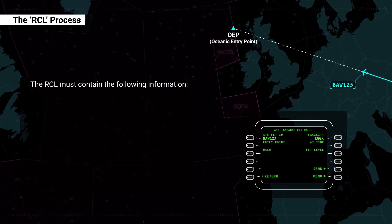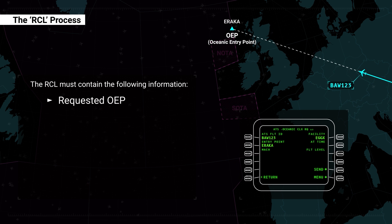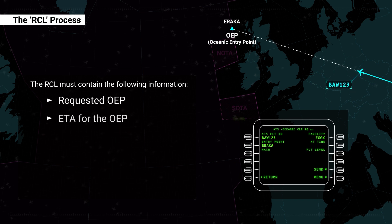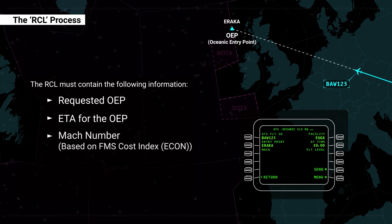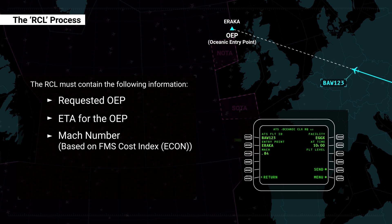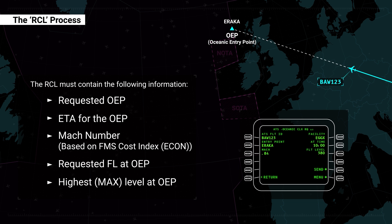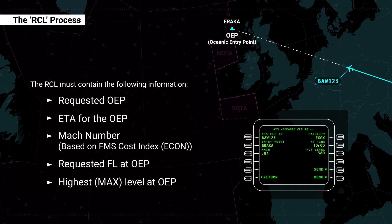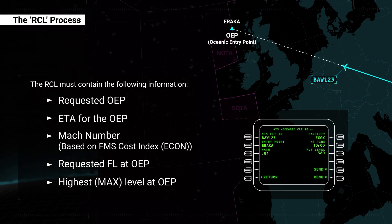The RCL must contain the following information: the requested oceanic entry point; the estimated time of arrival, or ETA, for the OEP; the requested Mach number based on the FMS cost index, Econ, or company preferred speed; the requested OEP flight level; and the highest acceptable flight level which can be attained at the OEP, known as the MAX level. If no MAX flight level is provided, ATC will consider the RCL requested flight level to be the highest acceptable flight level at the OEP.